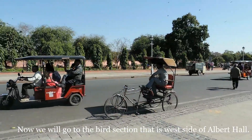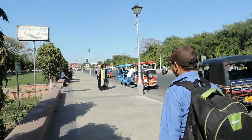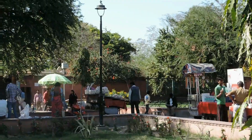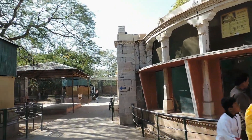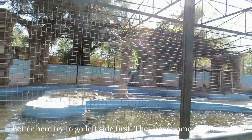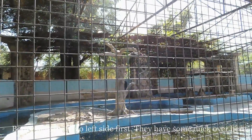Now we will go to the bird section, which is on the west side of Albert Hall. They do have some ducks over here — they are playing in the water and enjoying.